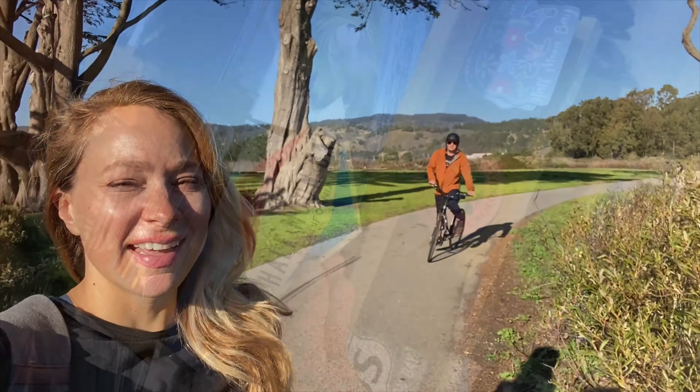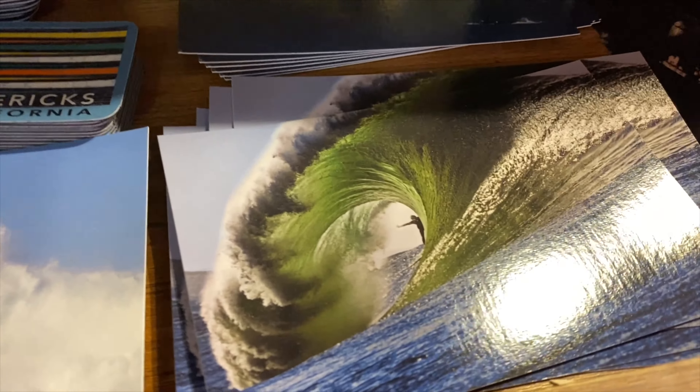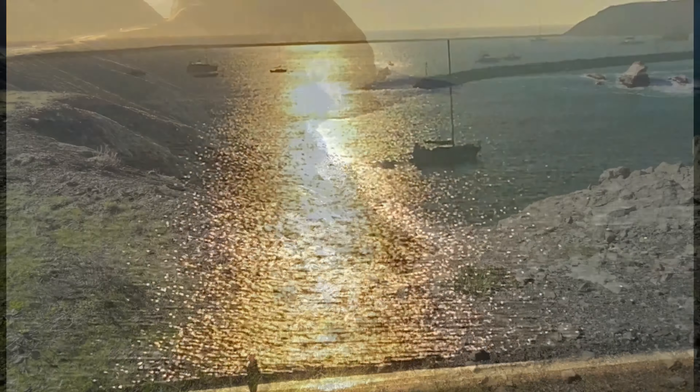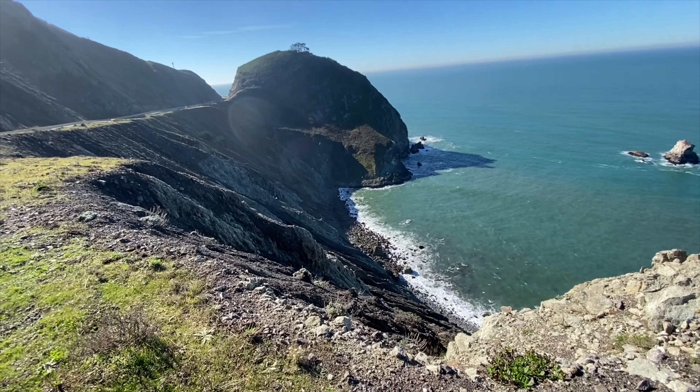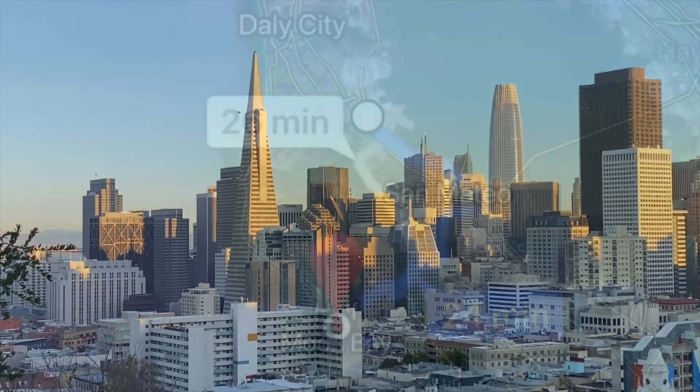Welcome to Half Moon Bay! Half Moon Bay is an idyllic retreat for nature lovers, located right along PCH and only 25 minutes from SFO. It's known for its edge of the world ocean views and the largest surf on the west coast called the Mavericks, which draw surfers from around the world.